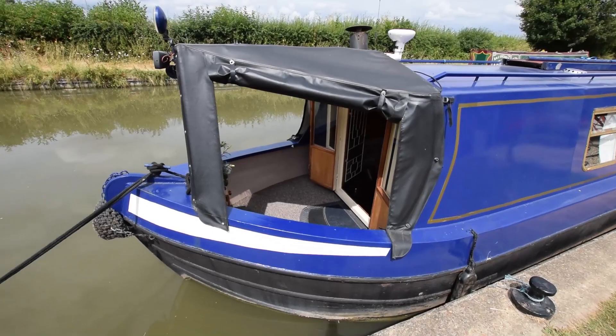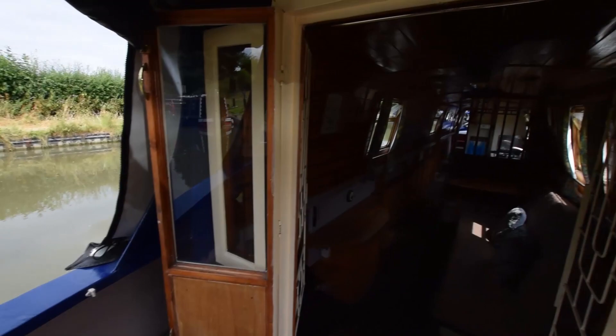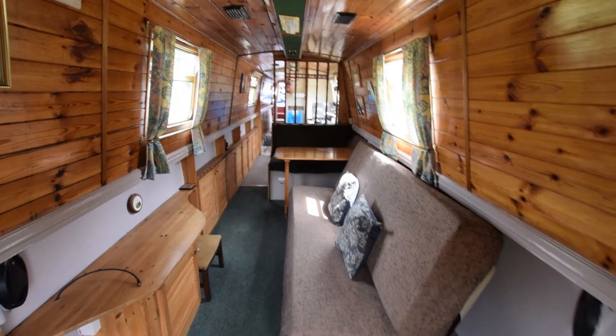There's a very sweet well deck here. The gas lockers are at the stern, so there's good space here. The cratch cover is in very good condition. The well deck is four feet six long of usable space, and that leads straight into the saloon.